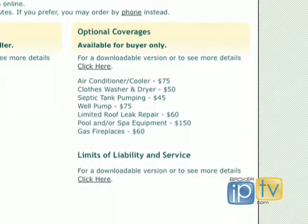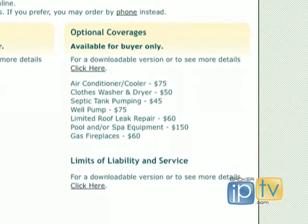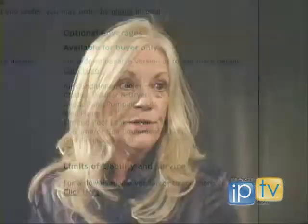Any other things we should know about optional add-ons, and how expensive do they usually range? Is it mostly $75 to add something on? $60 if you have a gas fireplace. $50 for a washer and dryer. $150 for a hot tub spa. We also have limited roof coverage — it's $60, and it patches the roof; it doesn't replace the roof. So if you have a leak, it just patches where the leak is. And we have septic pumping for $45, and well pump — if you're in the hills — for $75. So the most expensive we have is $150 for a spa or hot tub.